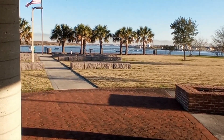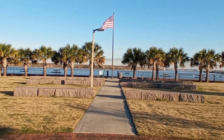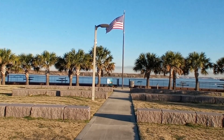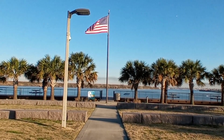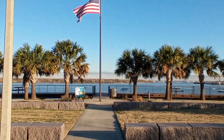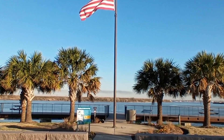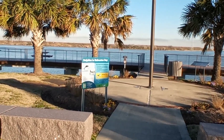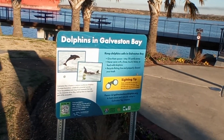Great place to have a brunch or picnic and enjoy the ships and boats going by. There's a beautiful American flag and palm trees. And there are dolphins in Galveston Bay.